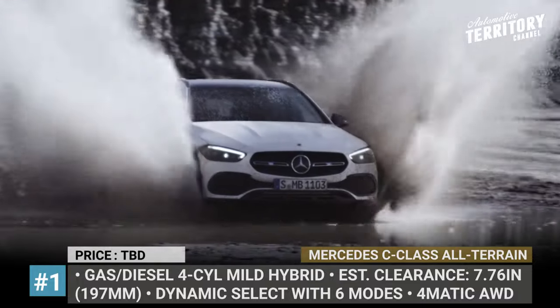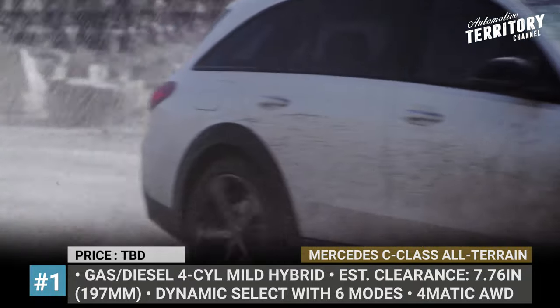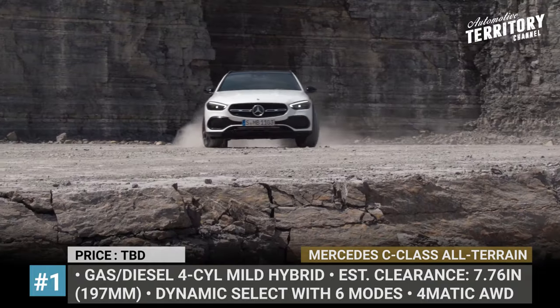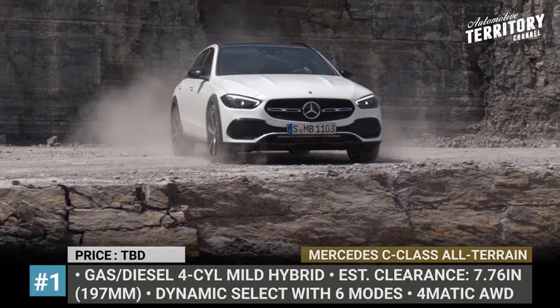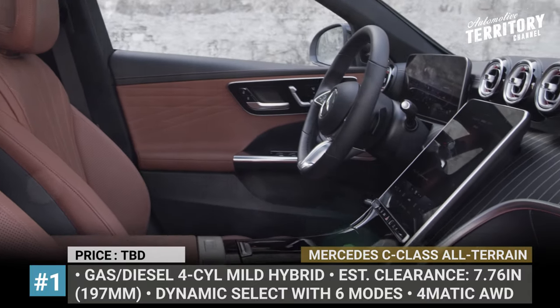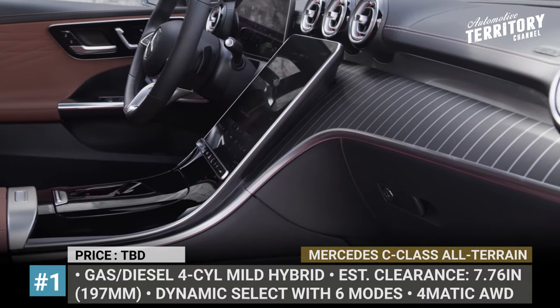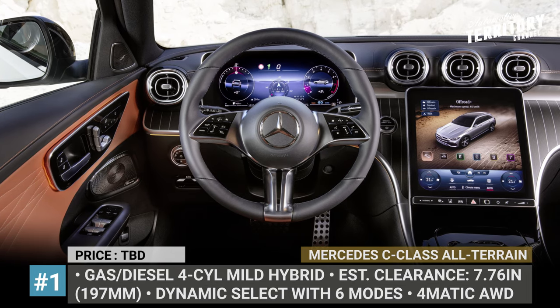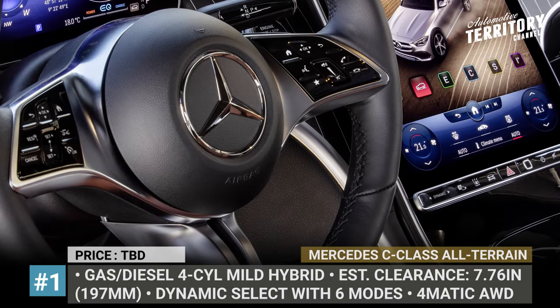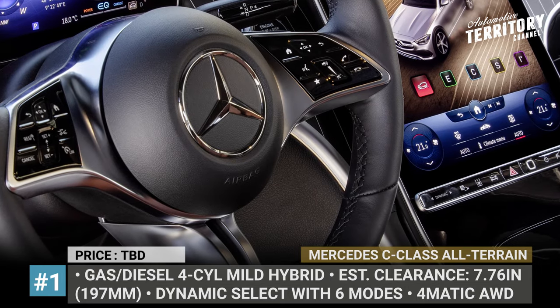Exclusive 17 to 19-inch wheels and a simulated underwrite guard in high-gloss chrome complete the look. Mercedes plans to offer several gasoline and diesel drivetrains, all four-cylinders with mild hybrid tech and standard 4Matic all-wheel drive. Inside you can expect a fully-digital instrument cluster, large infotainment, ambient lighting and avant-garde upholstery. With all seats in place, there are 18 cubic feet of boot space, and the tailgate can be opened with a push of a button.